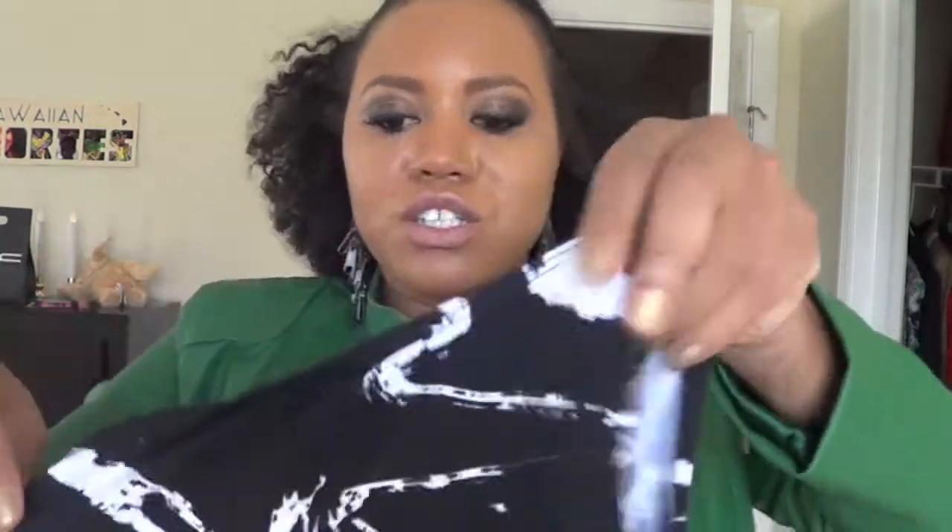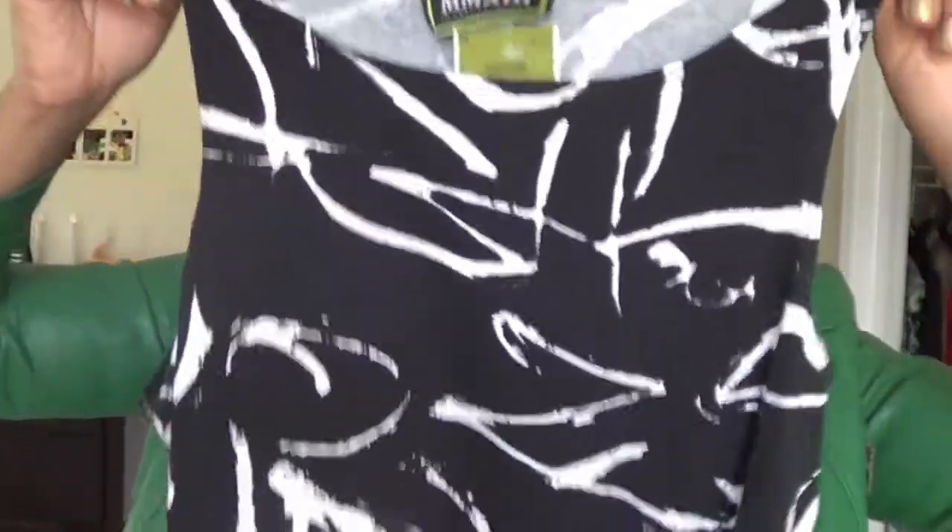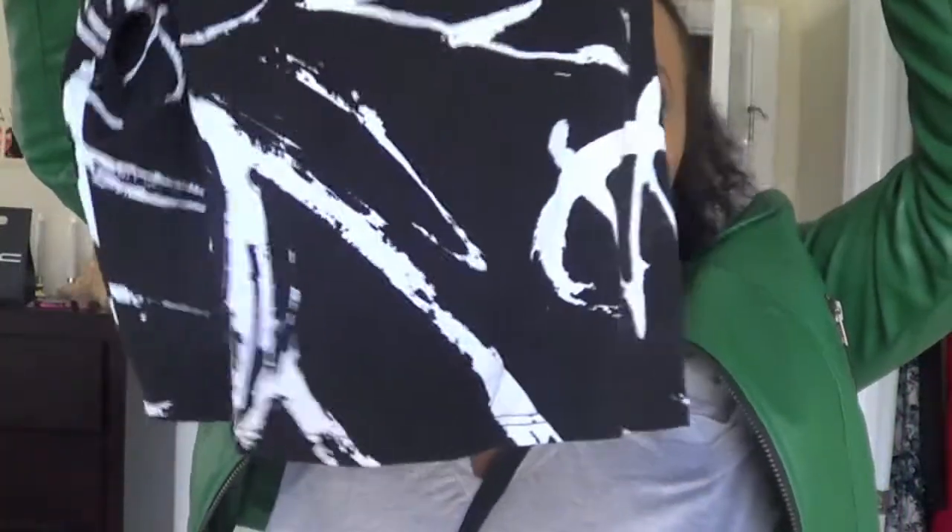Last but not least from Ross, I got this crop top that shows your belly for $6.99. It's so cute — if you've watched my 'One Skirt Three Ways' video, you can see how this would look amazing under that look.